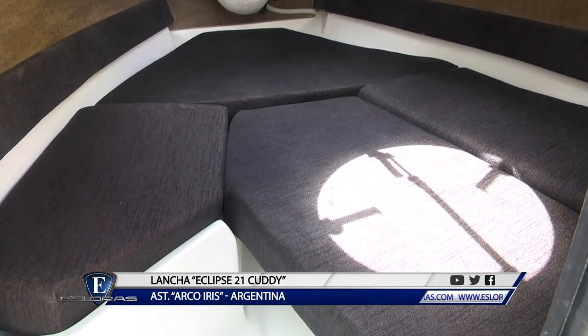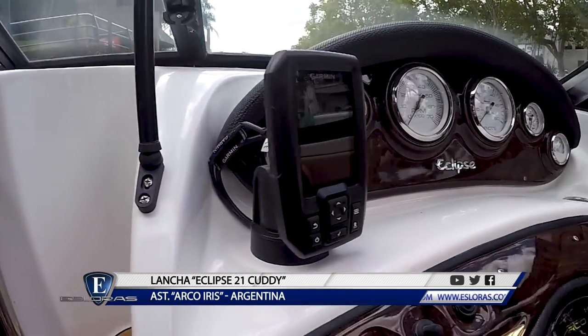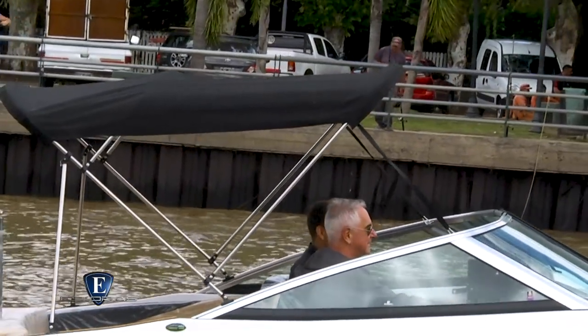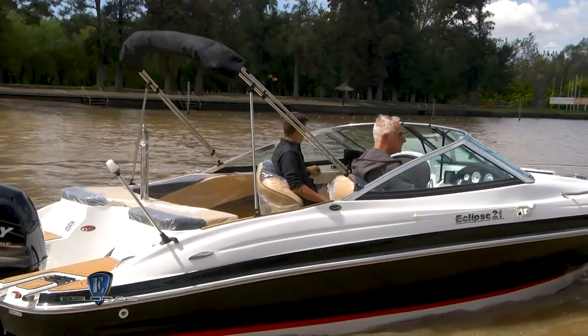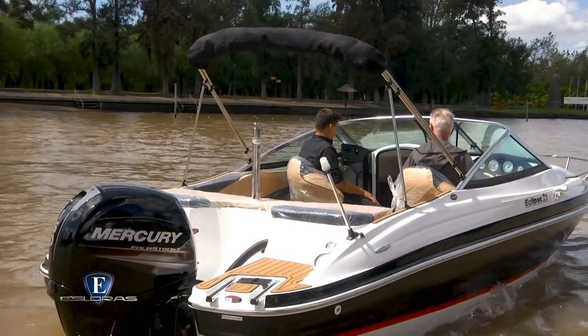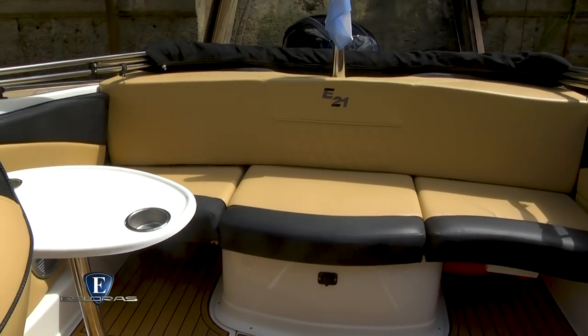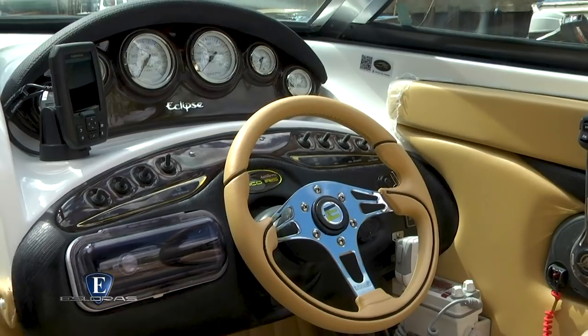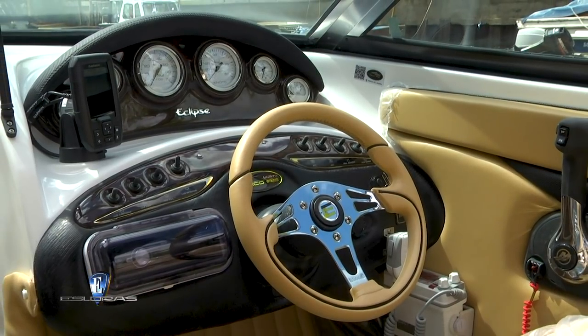¿Cuál es el equipamiento general que trae la lancha de serie? La lancha de serie viene con instrumental completo, viene con bimini, viene con barra de esquí, escalera, viene completa. ¿Qué puede personalizar el comprador? Estamos ofreciendo alfombras, los decks, y también puede personalizar lo que es el audio, más allá de lo que viene básico.